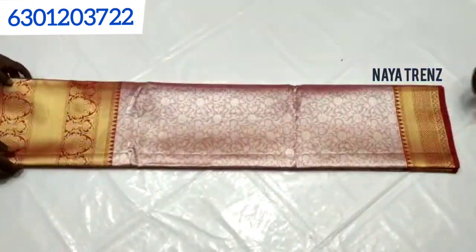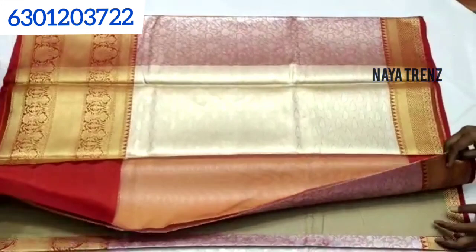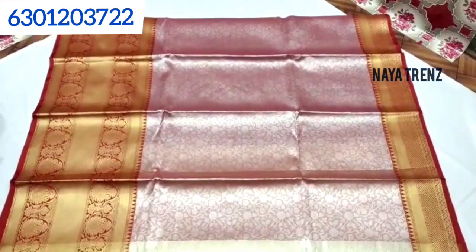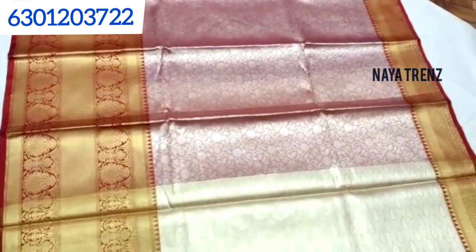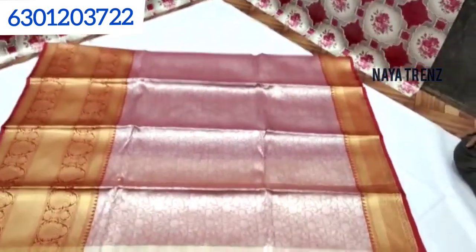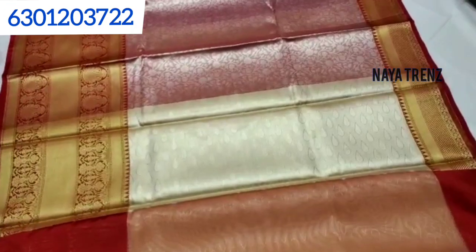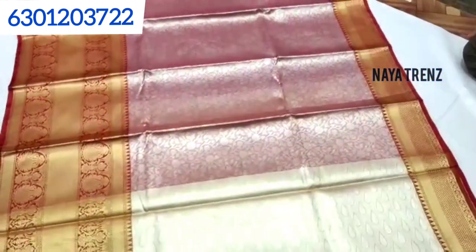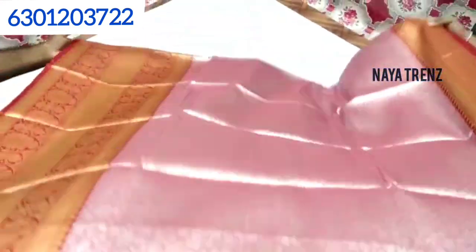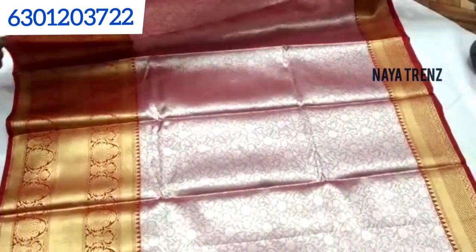The next one is a cotton tissue and silk saree — you can see it has a bridal type look. The color combination is very good. It has a little border in red color with a nice color combination. It is a light weight saree. This is priced at $1,500 — I will show you a screenshot on WhatsApp.